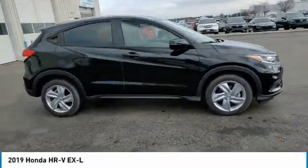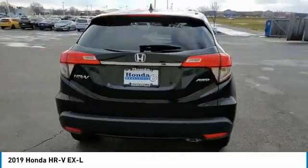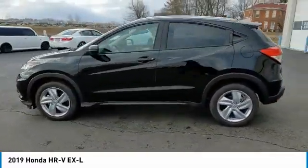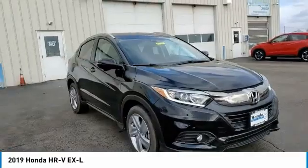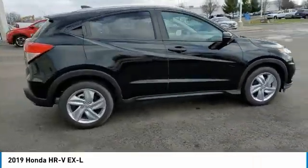We are pleased to show you the 2019 Honda HR-V. The HR-V has a good-looking exterior with a clean design. It comes with a well-tuned suspension and a handsome and flexible interior with tons of options to choose from. This vehicle has less than 7,000 miles.